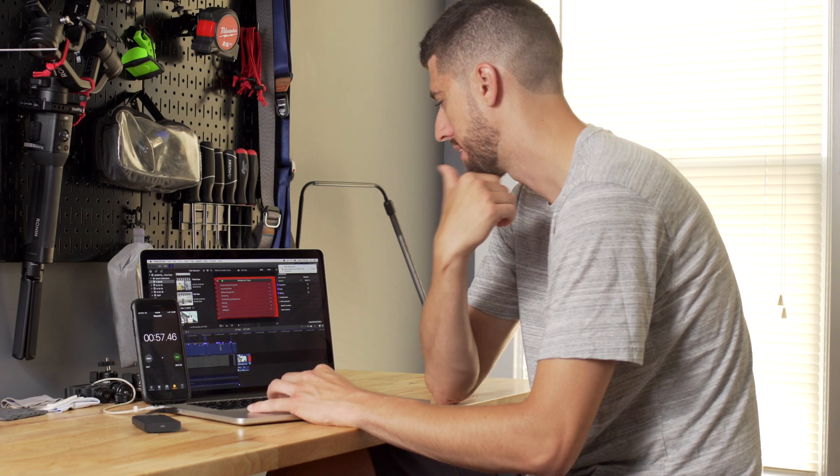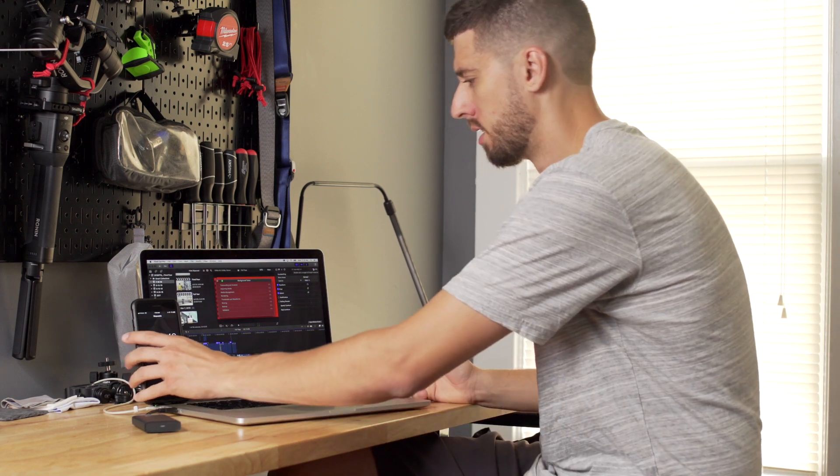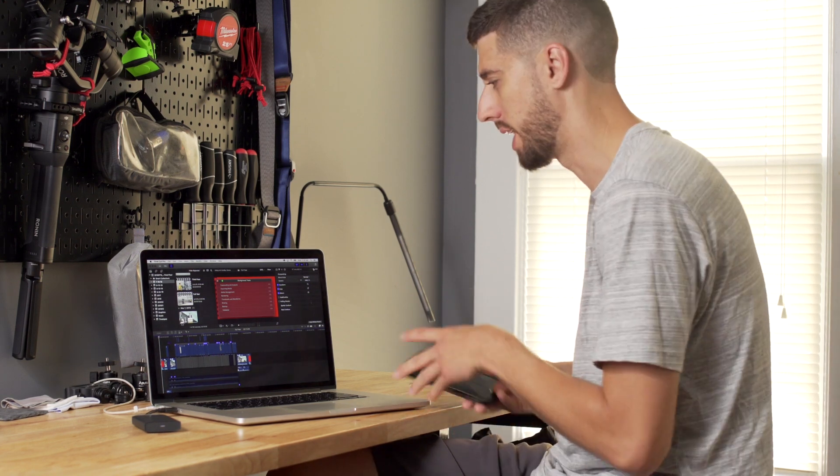It took about 57 seconds — there was a slight delay from the button press, so we'll call it 57 seconds. Now we're going to switch to the 2019 MacBook Pro and see what the exports look like on that one.